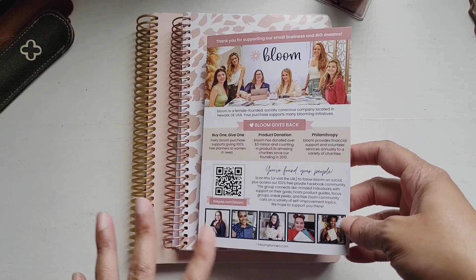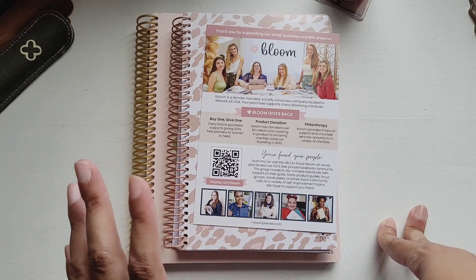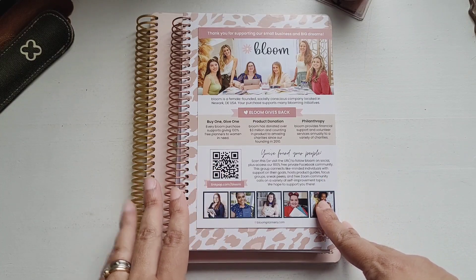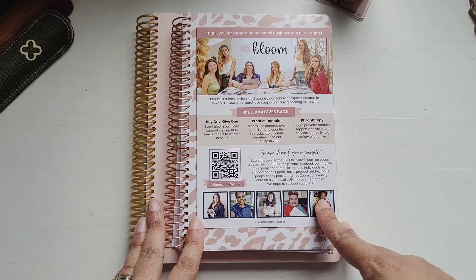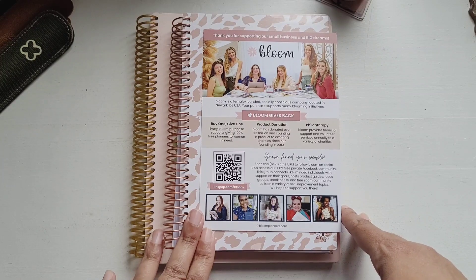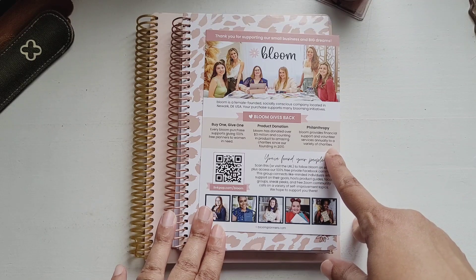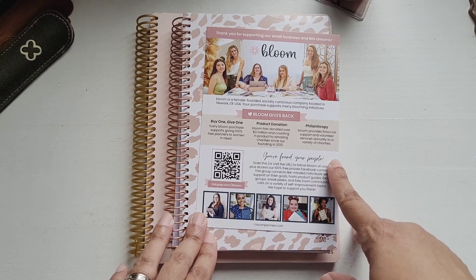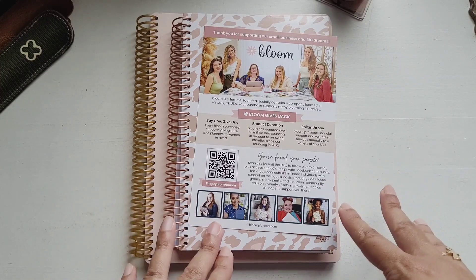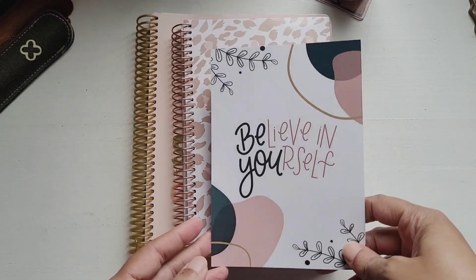At the back you have information about the company — it's female founded, which is really good. What I love even more is the fact that they give back so much. It says 'Buy One Give One — every Bloom purchase supports giving 100 free planners to women in need.' Bloom has donated over three million in product to amazing charities since their founding in 2010, and they provide financial support and volunteer services annually to a variety of charities. I really love that. This card will definitely go in my planner.